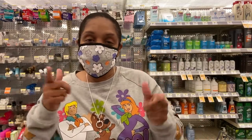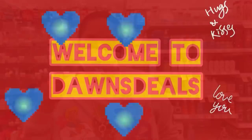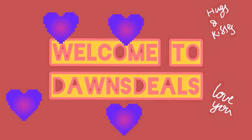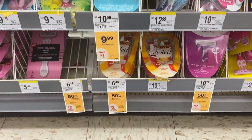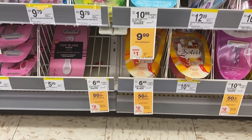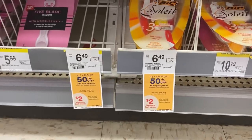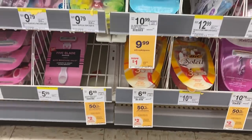Hello everybody, welcome back to another Walgreens video. This is gonna be a bomb week — are you ready? We're gonna start off with a big deal. It got so good with the coupons. They are $6.49, buy one get one 50% off, and when you buy two you get a $2 Walgreens cash reward.